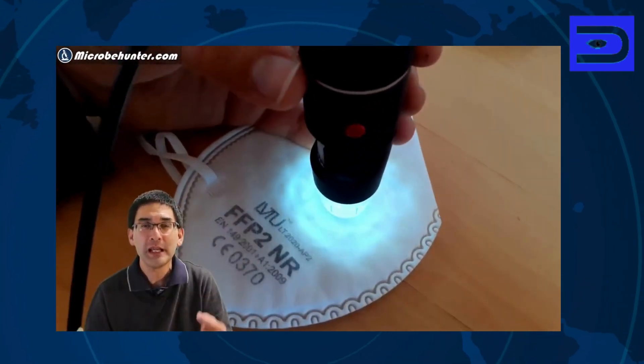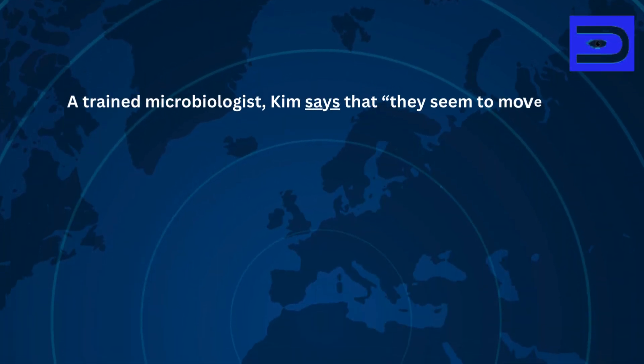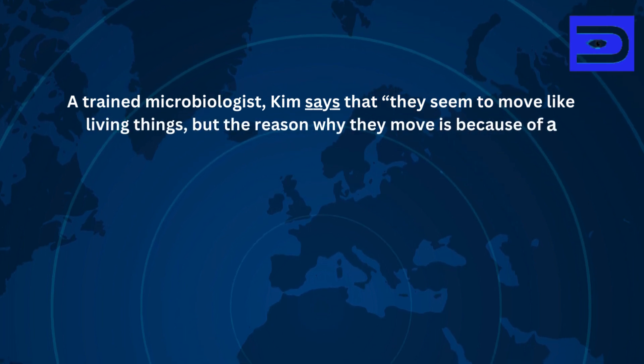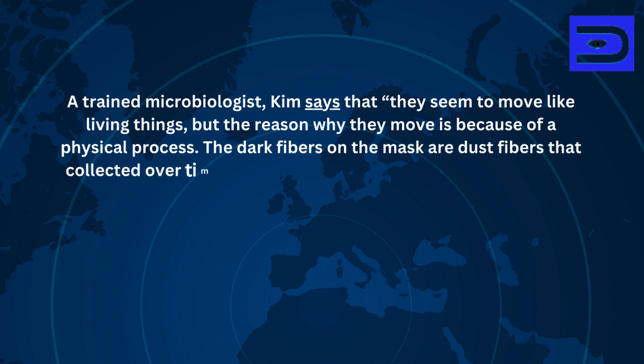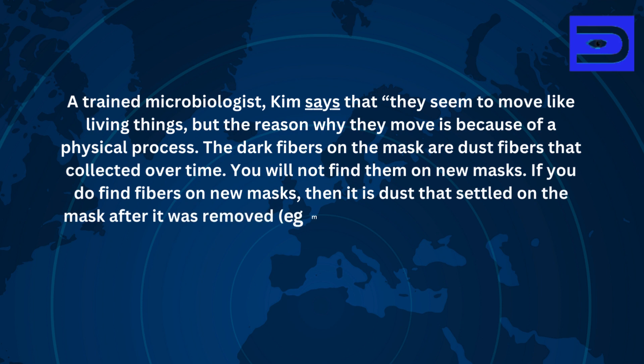Even a low-cost microscope was able to reveal the textile fibres. As a trained microbiologist, Kim says that they seem to move like living things, but the reason why they move is because of a physical process. The dark fibres on the mask are dust fibres that collect over time. You will not find them on new masks. If you do find fibres on new masks, it is dust that settled on the mask after it was removed — for example, if the mask was placed on a table or exposed to air.